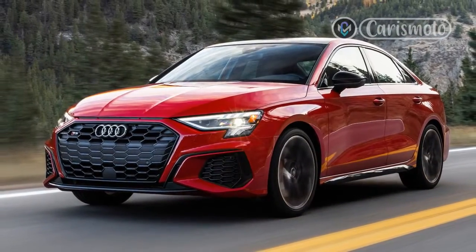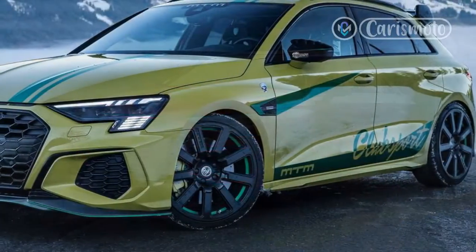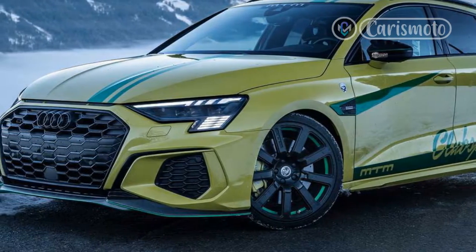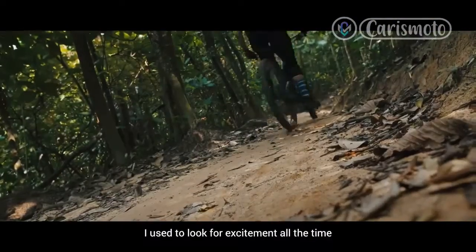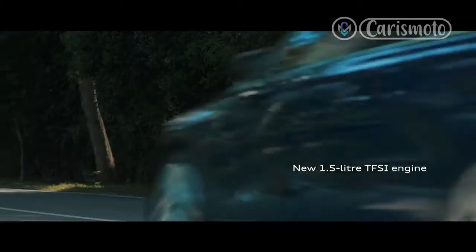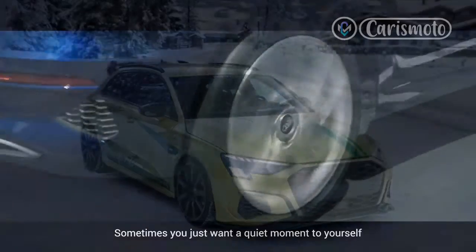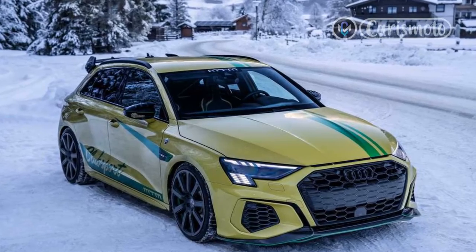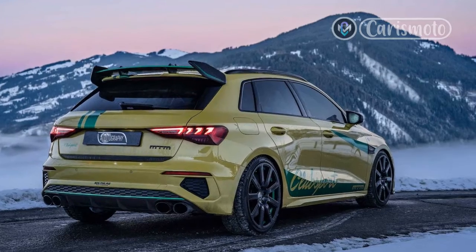S3 around the skid pad and figure 8. In the dynamics and handling departments, the S3's 0.92G on the skid pad and 25.5 seconds at 0.71G average on our MotorTrend figure 8 were bested by the A35's 0.96G skid pad and 24.7 seconds at 0.77G average figure 8. While the A35 is the clear dynamic winner, short of taking the cars to the track, the rest of the numbers are close enough to make it a wash between the two German sedans for the type of day-to-day driving most owners will experience.